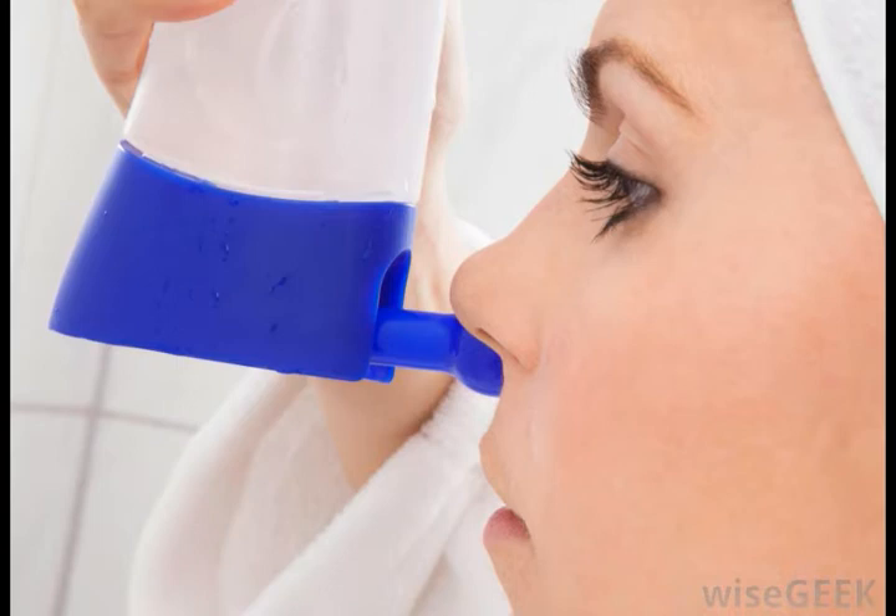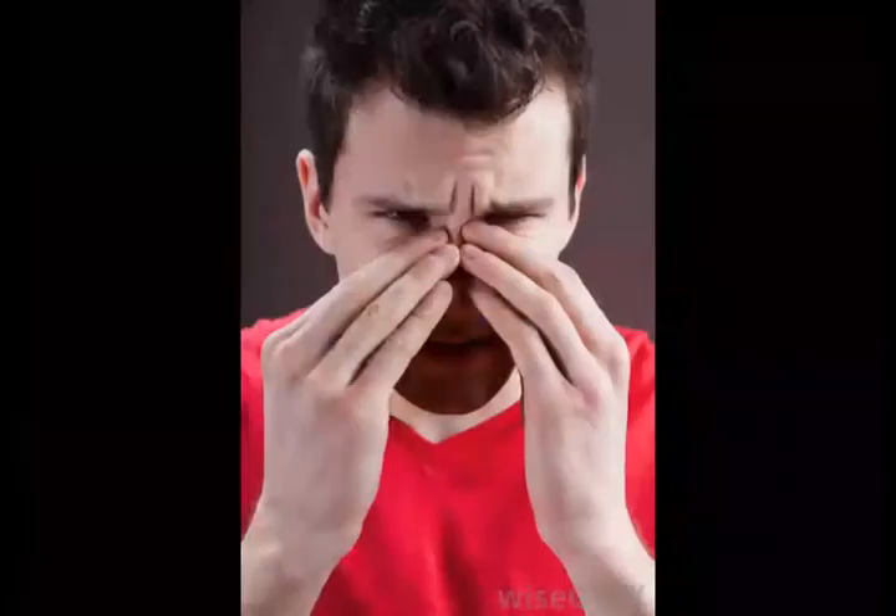Another major function of the nasal mucosa is conditioning the air for entrance into the rest of the respiratory system. Part of this preparation includes trapping bacteria and other foreign particles in the mucus, which is then forced to the back of the throat by cilia. Cilia are small, hair-like fibers that line the nasal cavity walls and protect the tissue from infection.